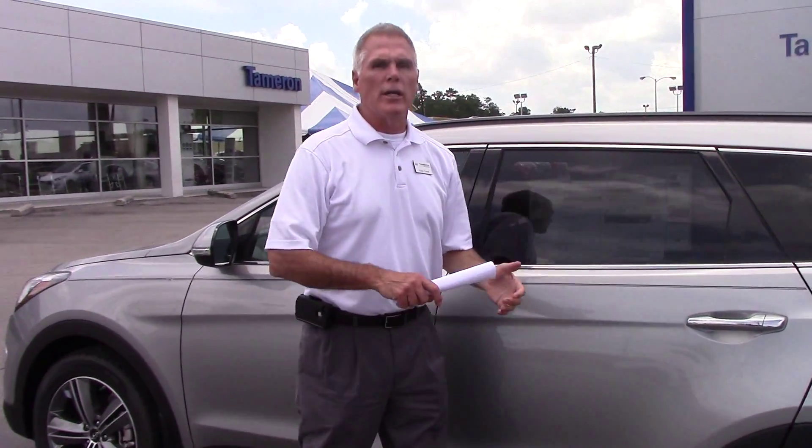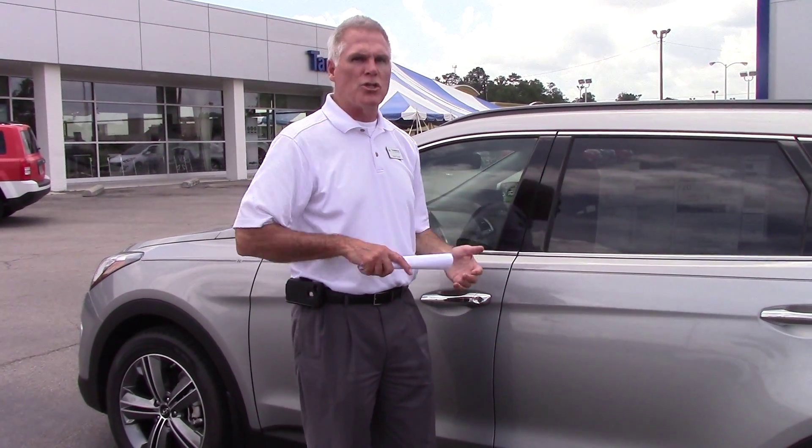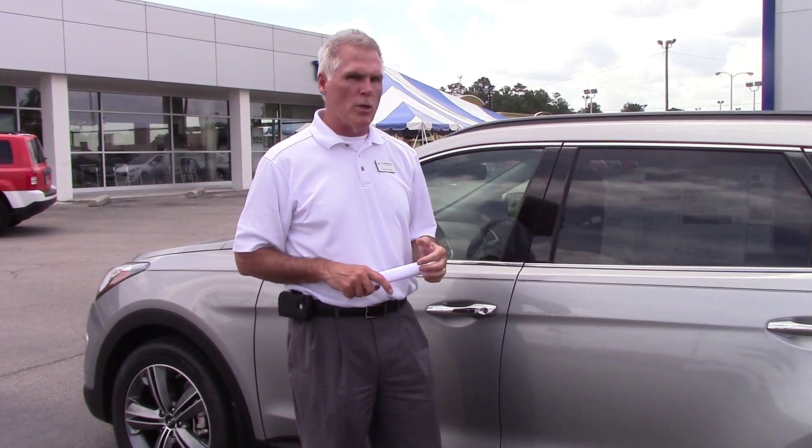But the best thing about this car is the warranty. Five years, sixty thousand miles on all the mechanics of the car. Ten years, one hundred thousand miles on your powertrain, which is your engine, your transmission, and your drive axles. Hyundai will double that to twenty years, two hundred thousand miles — no additional cost to you whatsoever.